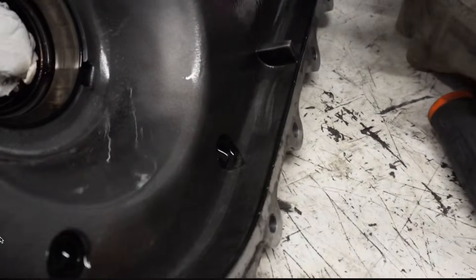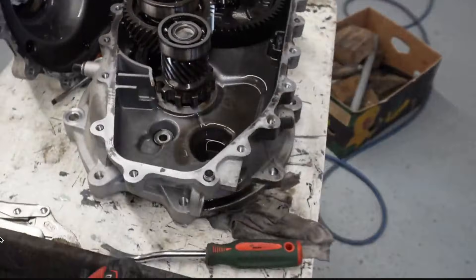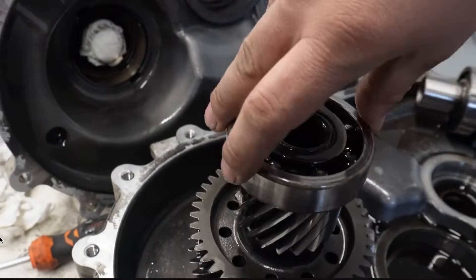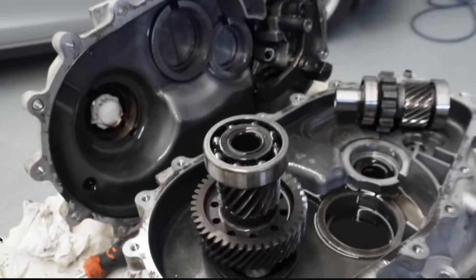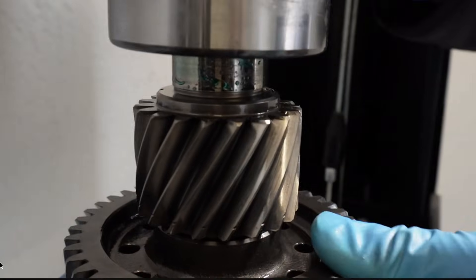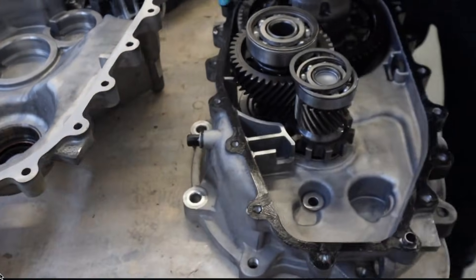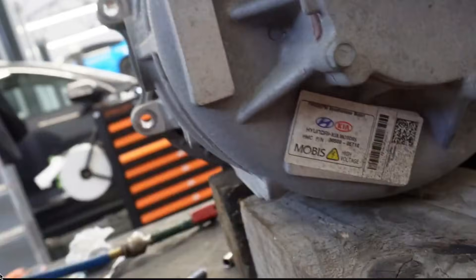Looking at the gearbox internals, the oil is completely black — a worn-out transmission that was probably never changed. They found a failed bearing as well. After cleaning and preparing all the components, the gearbox is fully refurbished — everything clean, prepared, and shiny. They glue it back and assemble it back into the drive unit, recording the part numbers as they go.